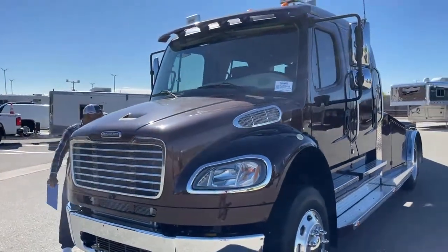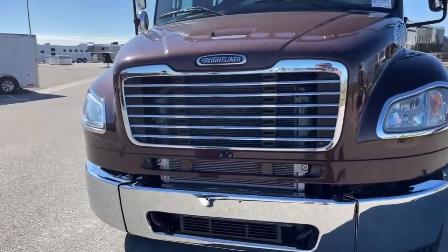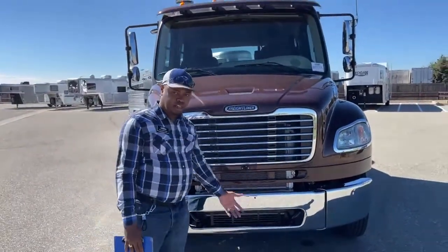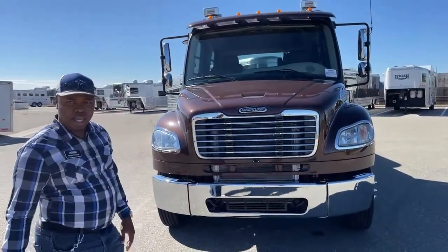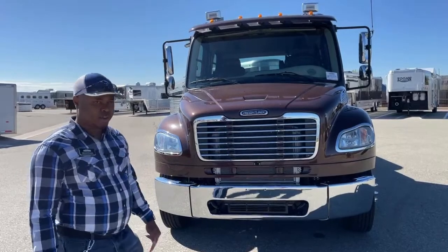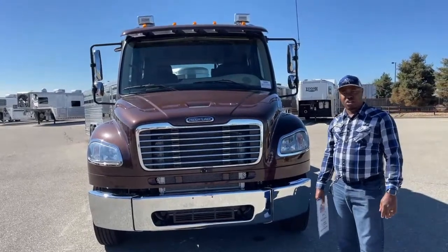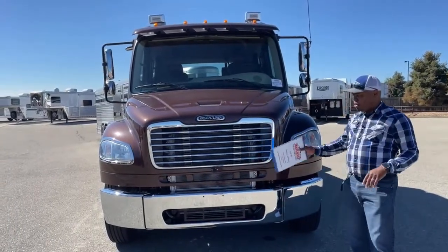Another feature the previous owner added to this truck is a camera up front. That was his preference — the way he put it, if he's in a tight spot and turning, he can see exactly where his front bumper is. It's your option to keep it the way it is, remove it, or adjust it. Three-piece bumper, tow hooks, and a nice grill. If you guys decide to change this grill into our Summit Hauler grill, we have good contacts with the C9 company and can have one ordered for you at our cost.